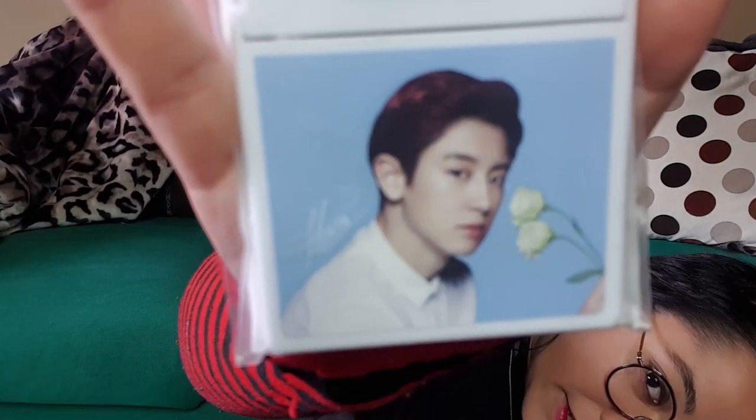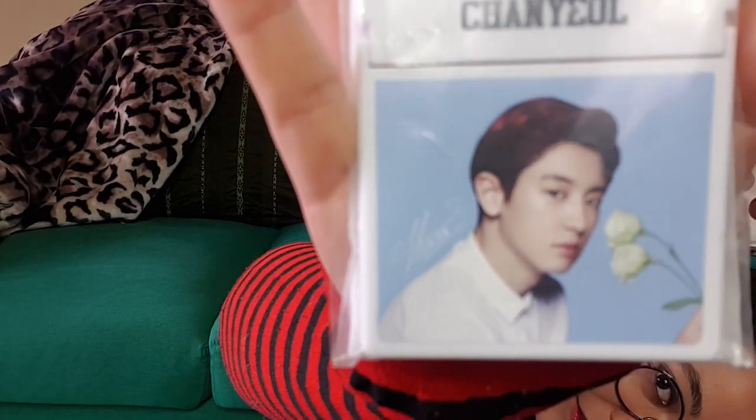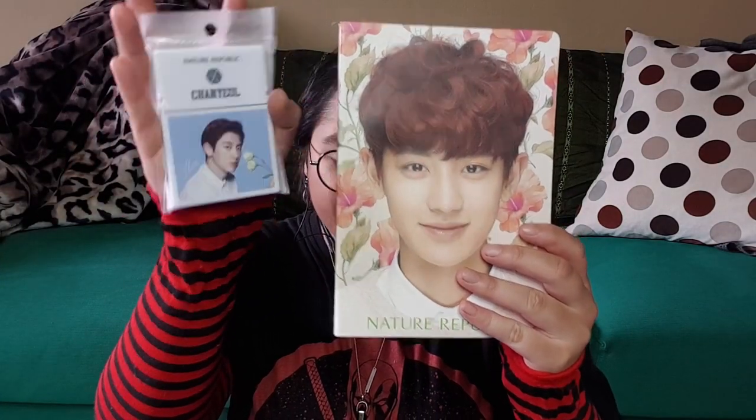This is the blotting paper from Nature Republic — with Pak Chinyeon on it of course. He looks so serious. Look how serious he looks — oh my god — where's the smiley face?